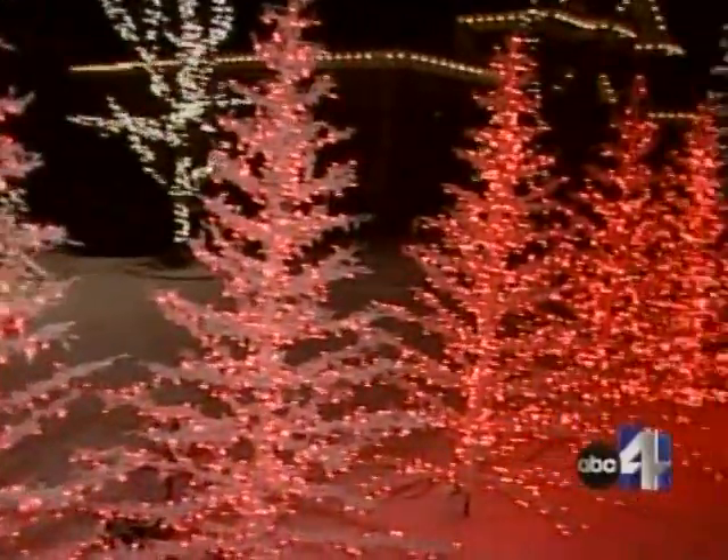Holman says his front yard is filled with over 45,000 lights. No wonder people always ask him what his power bill is like. It's actually not too bad — about $120 — because the lights turn off and on, so the lights are only on maybe 30% of the time.